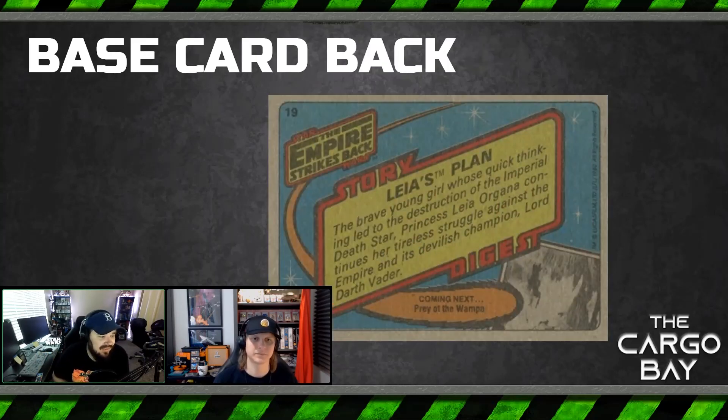On the base cards, gone are the puzzle backs — the puzzle is on the back of the stickers in this set. I actually kind of like the color on the backs of these Empire Strikes Back cards; it's got a fun little design. And I like that unlike the original set, the card backs are related to the front of the card — they talk about what's on the front of it, which makes so much more sense. The print quality on the back of this card stock is always not great, but I love that they're still putting an image on the back.